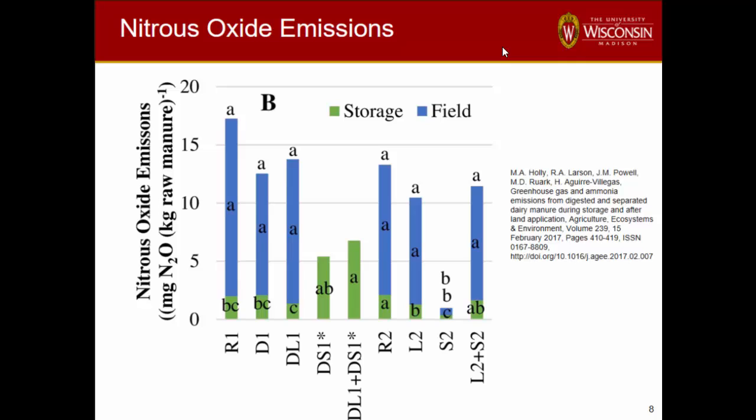Nitrous oxide was pretty consistent. The field is obviously the major source. We didn't see general differences, but the biggest thing we saw was some increases in nitrous oxide in the storage of the solid fraction, particularly after digestion. The nitrogen form produced a lot more nitrous oxide. We expected that, but maybe to a bigger degree and with more impact on overall emissions than we expected.